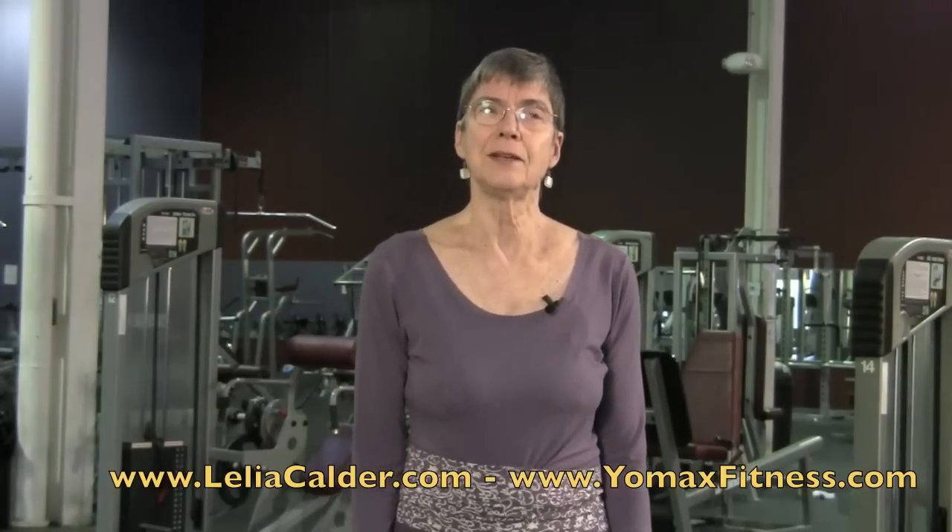Thank you, Max. I'd like to talk first about what the Alexander Technique is. It's a little hard to describe, but I would say rather than posture, which is what most people think of, I would call it training in moving well.